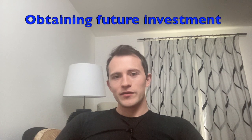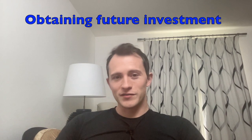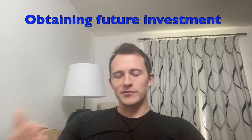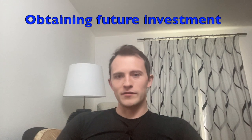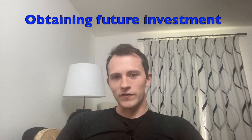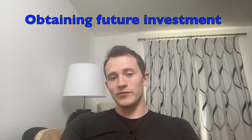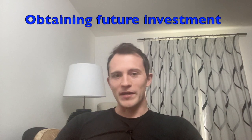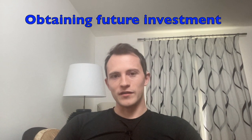Another benefit to having a US LLC as a UK tax resident could be future investment. If you've got a growing business and you're thinking about getting investor cash in the future, a US LLC could definitely open up more options for investment from the US side. The US is still the place where people go most to seek funding from potential investors, and similar to how US clients often prefer paying invoices to US LLCs, US investors also often prefer to invest in US companies.